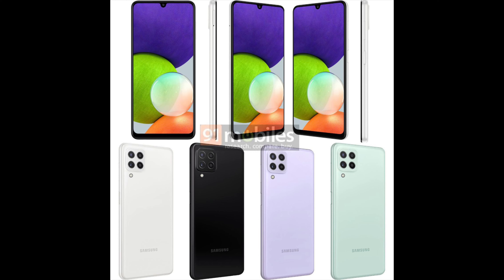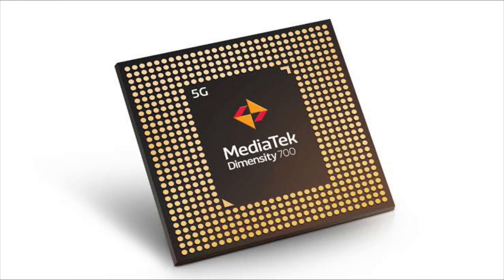The Samsung Galaxy A22 5G has a 6.6-inch Full HD+ IPS LCD display with a 90Hz refresh rate. It has a tall aspect ratio of 20 to 9. Sadly, the protection of the display is not mentioned.